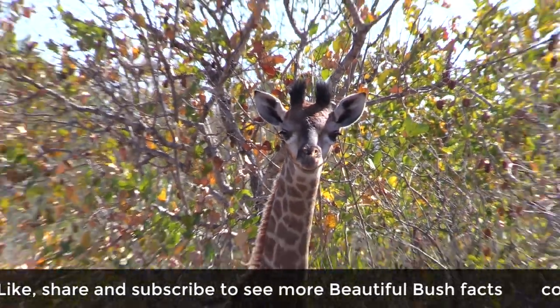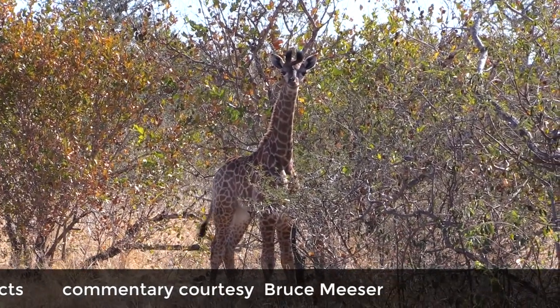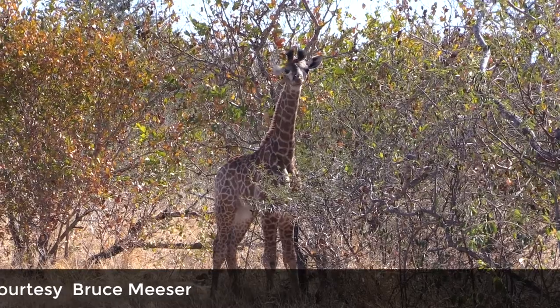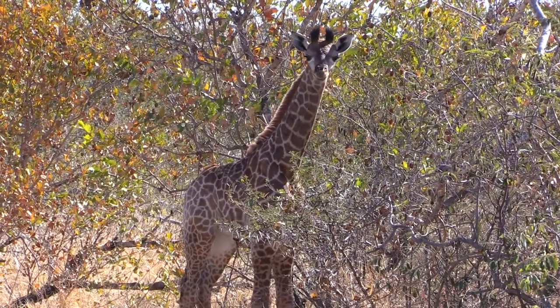So that short neck is obviously also to enable a bit more camouflage. But as the growth starts within the first year, you'll probably find you'll get to about double the size.